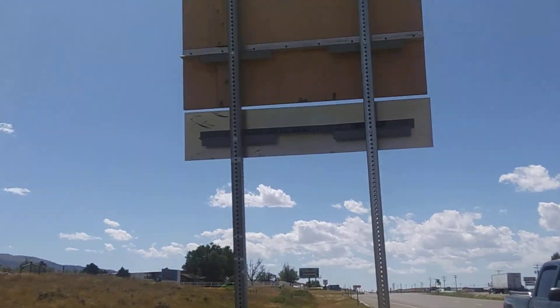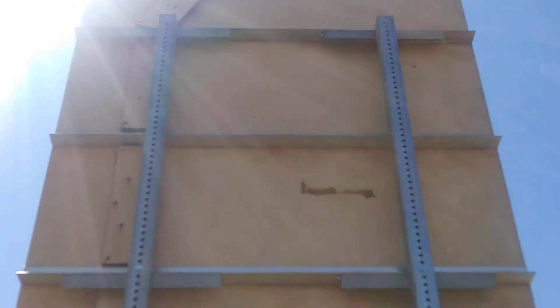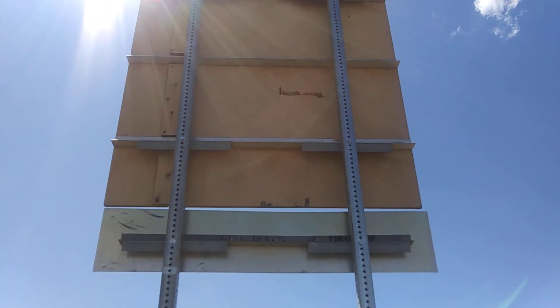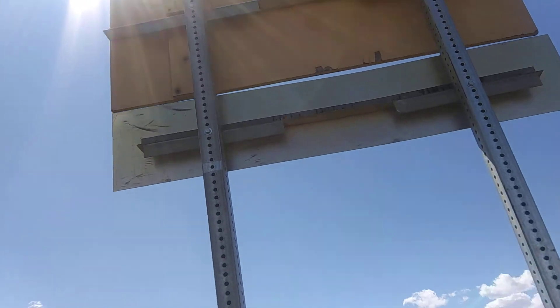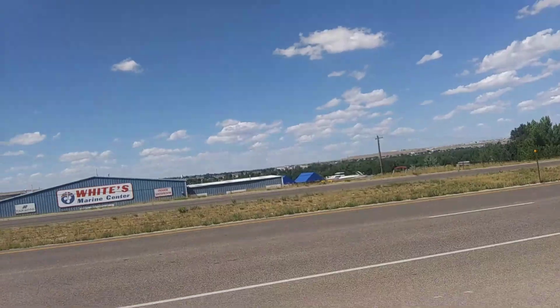Oh my goodness, this is why I can't stand there. Look at that closure strip, it's falling. That is just so dumb. I mean, this ain't the first time that this happened.